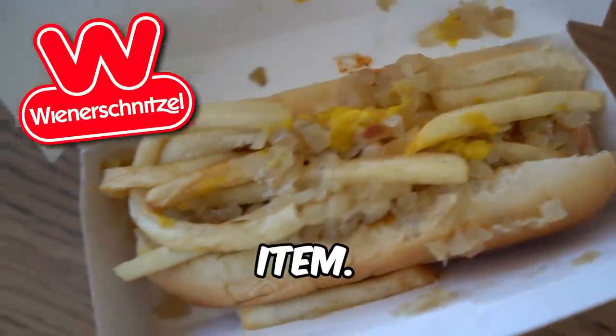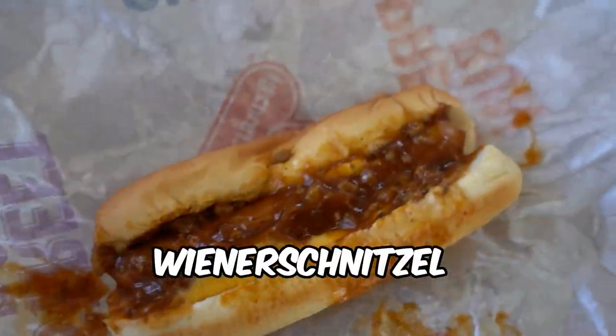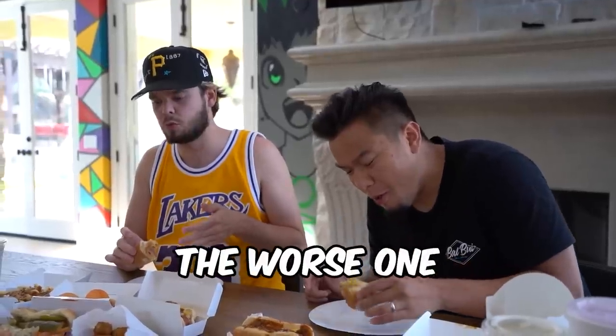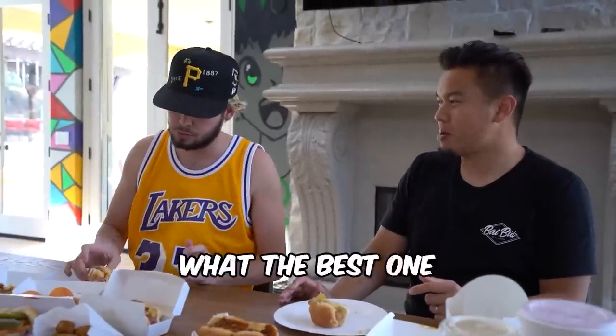This is the worst Wienerschnitzel menu item and this is the best Wienerschnitzel menu item. So we're gonna try the worst rated item first and it's called the Deluxe Dog. Let's try it. If this is the worst one, I'm kind of excited to see what the best one has.